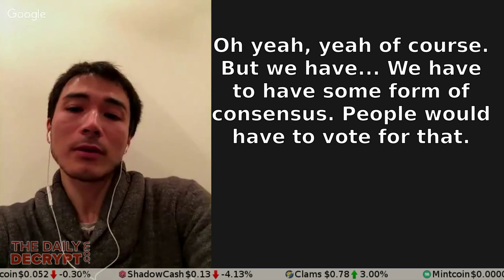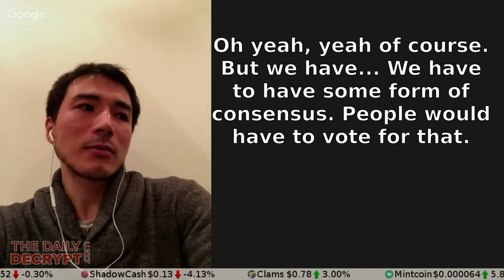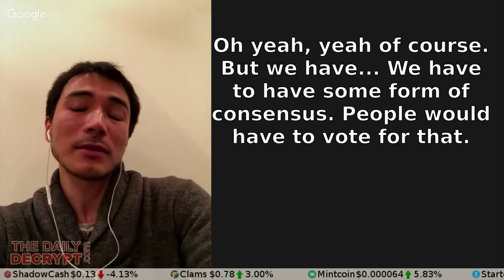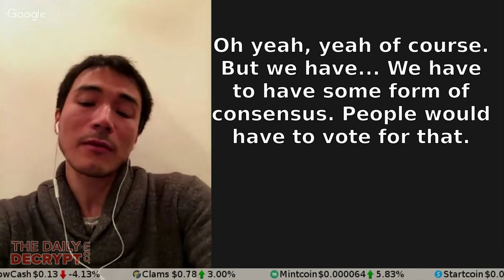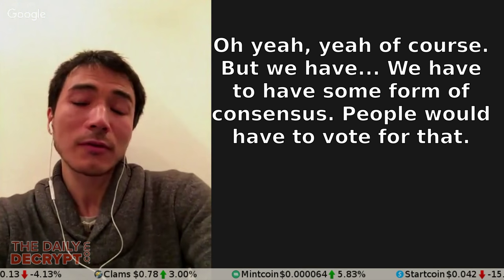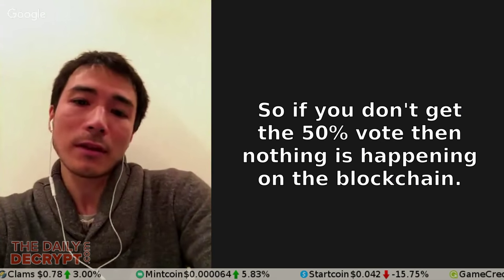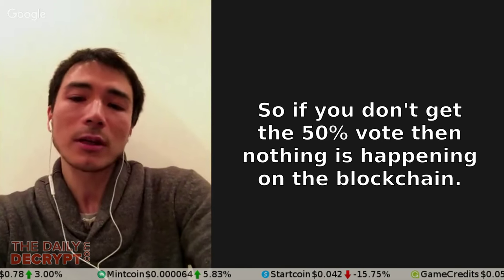And so with the block reward being NuShares, not NuBits — can NuBits just be created on demand the way they can be parked on demand? Yeah, of course. But we have to have some consensus. So people will have to vote for that. If you don't get the 50% vote, then nothing is happening on the blockchain.